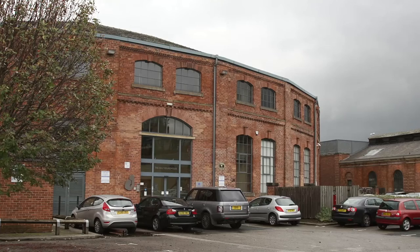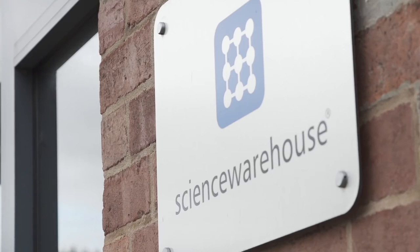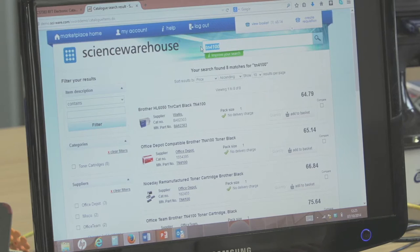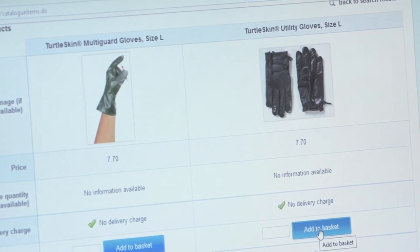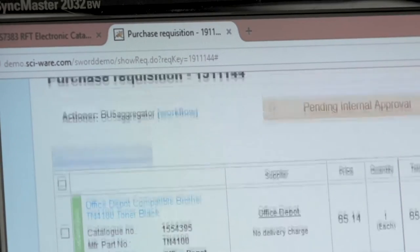Leeds is often regarded as the cradle of the Industrial Revolution. Today that spirit lives on in the city-based Science Warehouse, one of the world's leading e-procurement service providers. Its innovative Amazon-style interface helps organisations achieve full control over their expenditure, while at the same time giving end-users all the benefits of a fast and easy B2C buying experience.